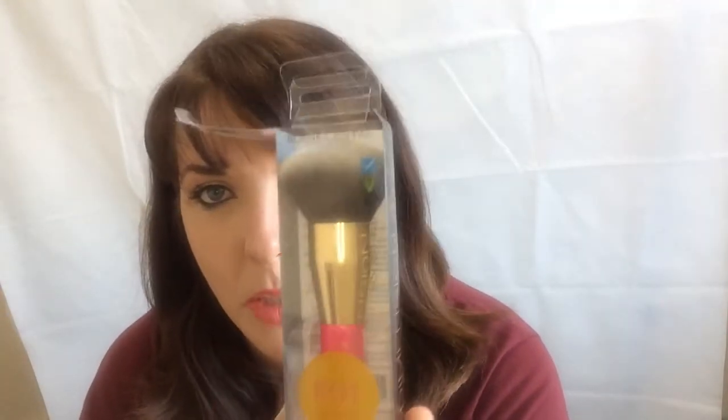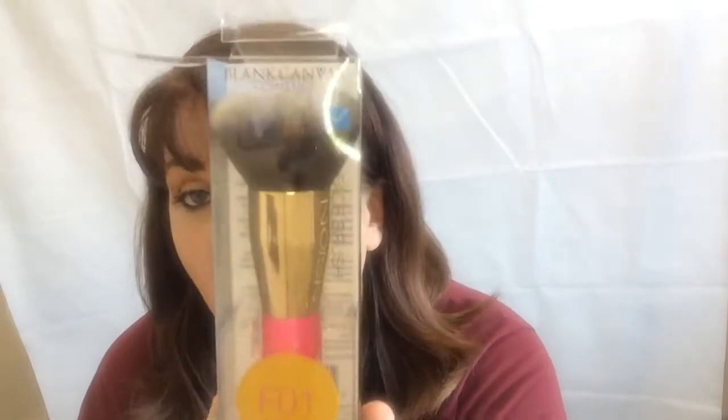This is the brush we got in this month's box. It is the F01 metallic gold hot-pink handled Dimension Series short-head foundation brush. I thought it was a blending brush but it is actually a foundation brush — and that is exactly what I wanted. This month I've got one!